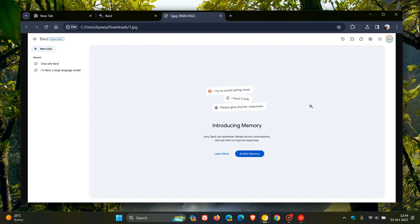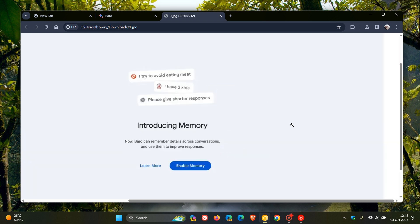This is a screenshot provided by 9to5Google, and this is still an early user interface of what the memory feature could look like. Obviously it's still early days, so this is subject to change, but here we can see some examples used regarding this memory feature: 'I try to avoid eating meat,' 'I have two kids,' 'Please give shorter responses.'